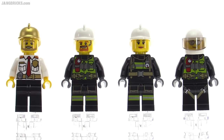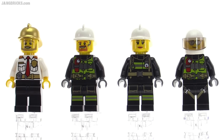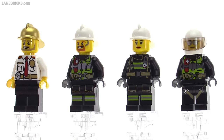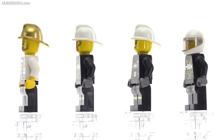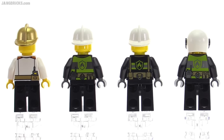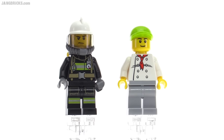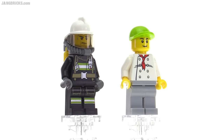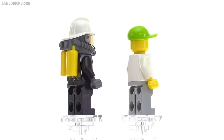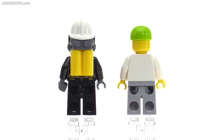Here are the first four firefighter minifigs in this set, showing all combinations of torso and leg prints. On the left is the fire chief and on the right is the helicopter pilot; the others can do whatever you like. None of these have alternate faces, but there are back prints. There's one additional firefighter set up with full breathing apparatus, air tanks, and visor — three of those sets are included, usable on any character.